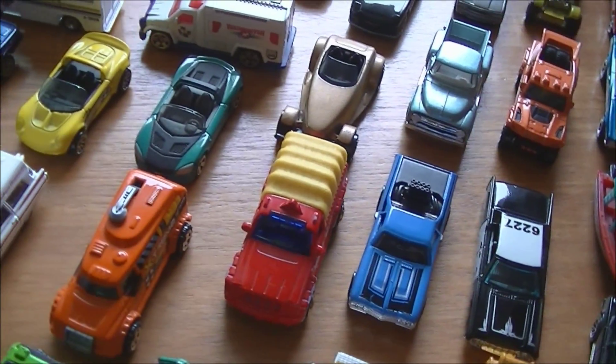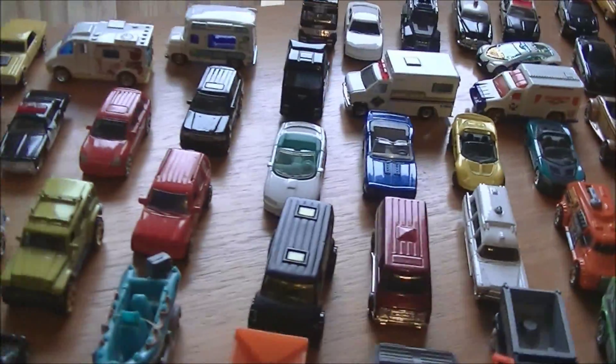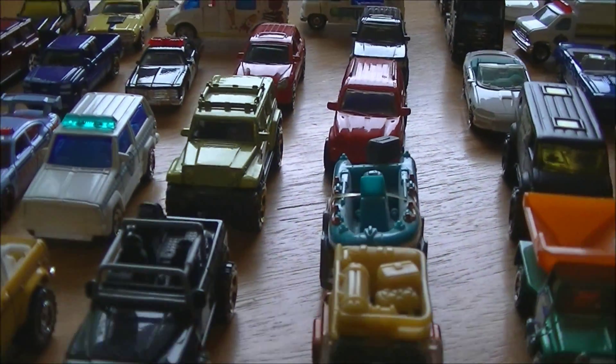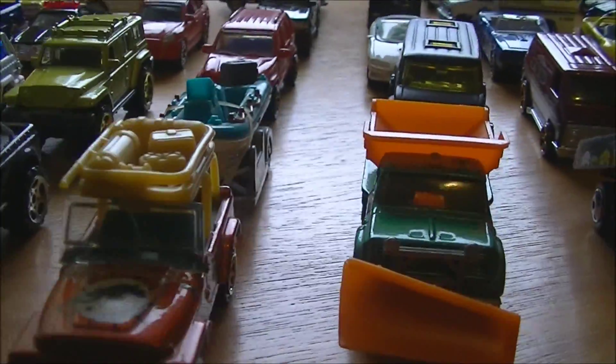I don't usually go into the fantasy or the creatures or the character cars, but I was lucky enough to get this many new additions into my collection, most of them being in mint condition between late 90s and early 2000s.